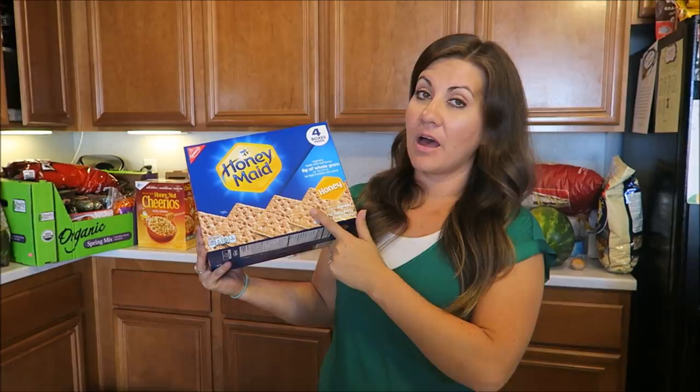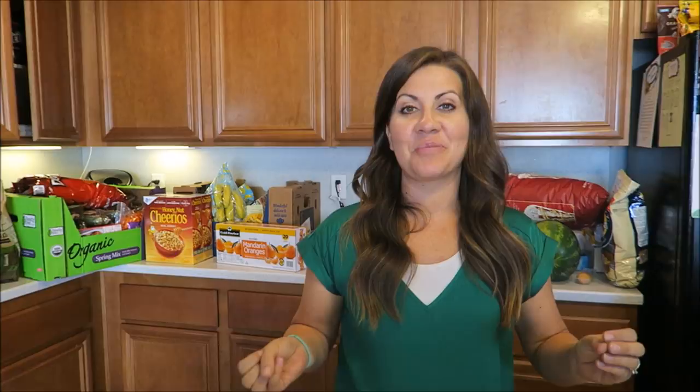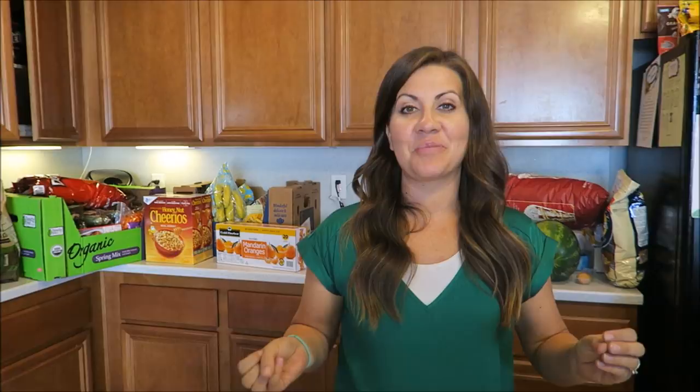You guys know we love the graham crackers. Braden scrunches them and eats them in his milk — a good little snack after school. This comes with four boxes inside. We're wondering if he'd have it with almond milk since we're trying not to buy as much regular milk. You guys know we're trying to cut out some dairy.